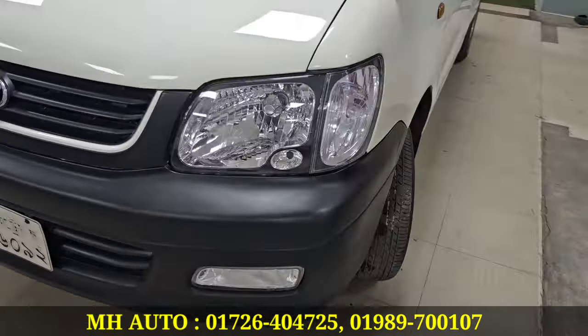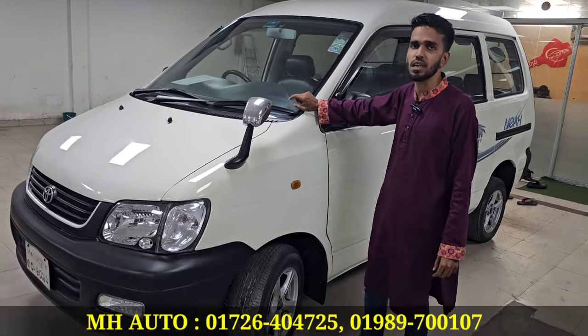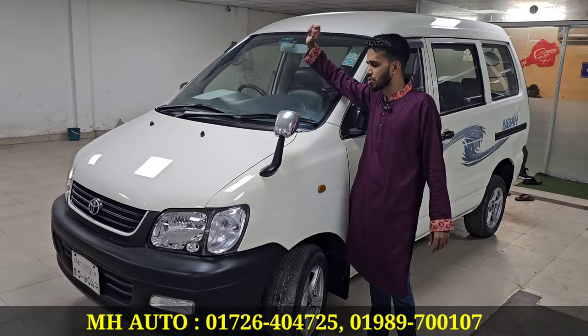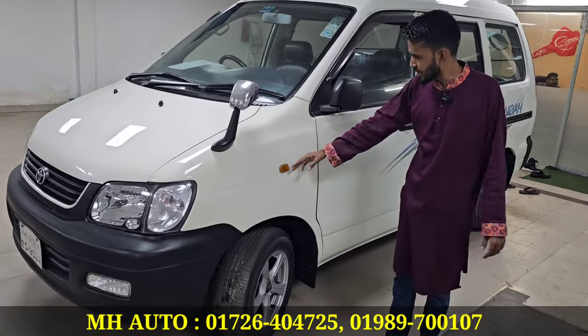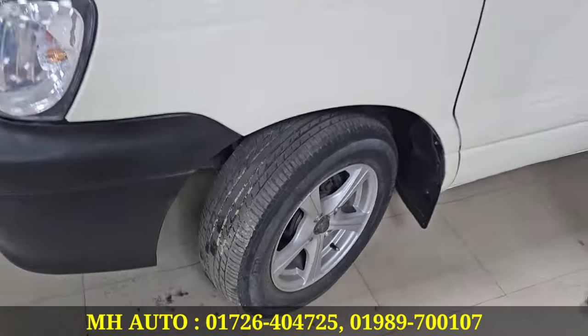The car is an original car and is still young. The condor was originally kept, and the car was originally maintained. The car has everything together, and it looks shiny.